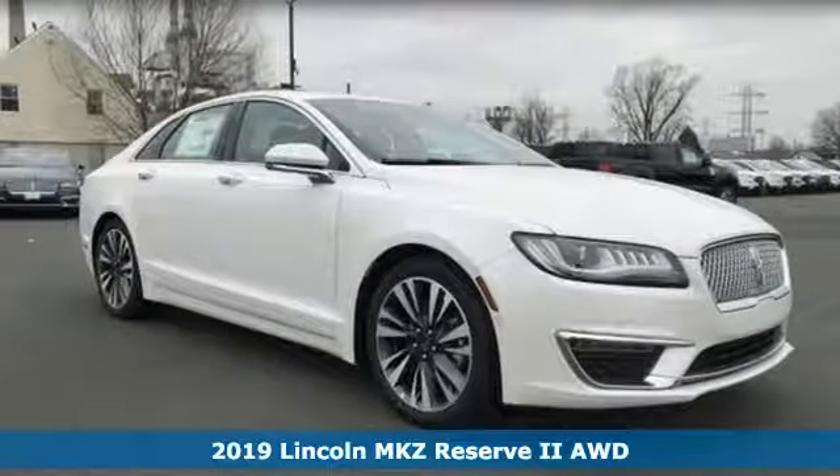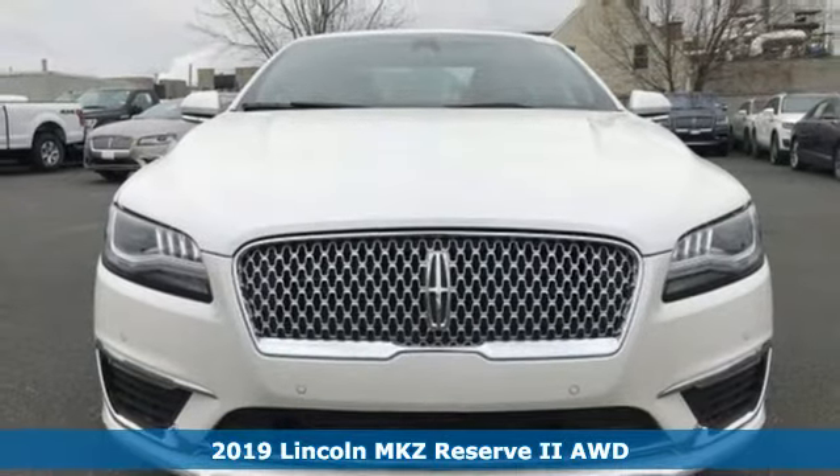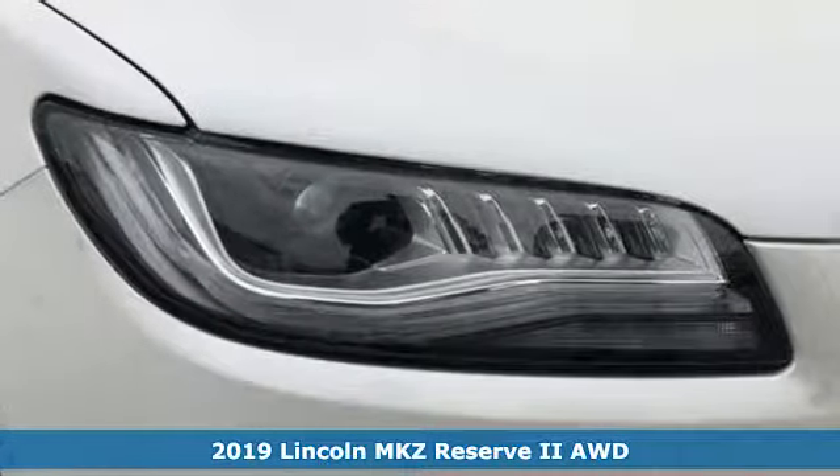It's a new 2019 Lincoln MKZ. Lincoln. Luxury accommodations for your every day. And with features like these, every drive's a pleasure.